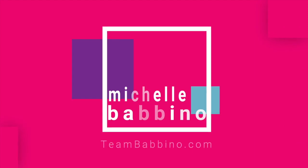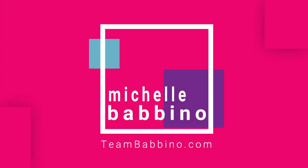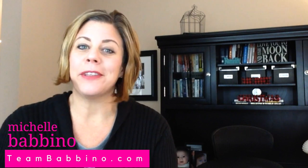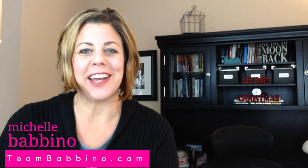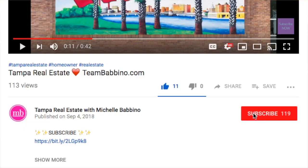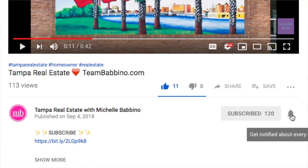What is an earnest money deposit? We're covering that today, so let's get started. Welcome back to our channel. My name is Michelle Babino and I'm with teambabino.com with Future Home Realty right here in Tampa, Florida. If this is your first time visiting us, we'd like to ask you to consider hitting that subscribe button below along with the notification bell, so you're notified every time we post a new video.